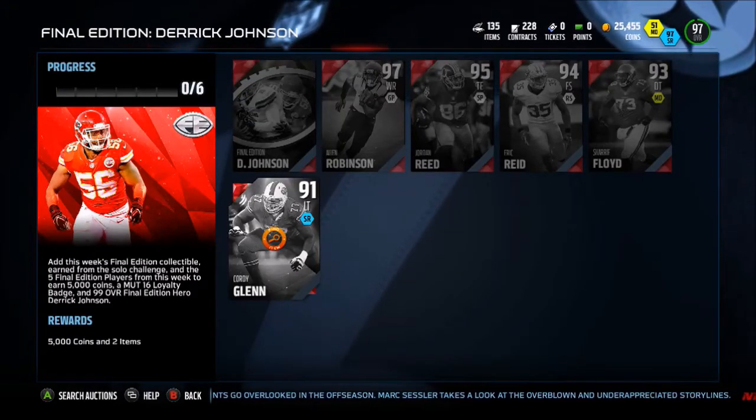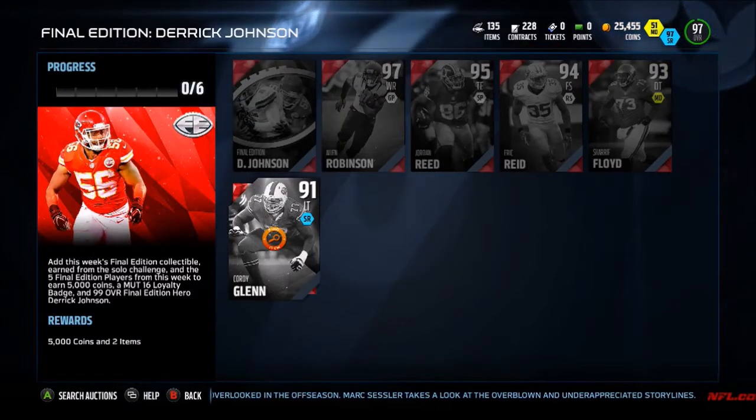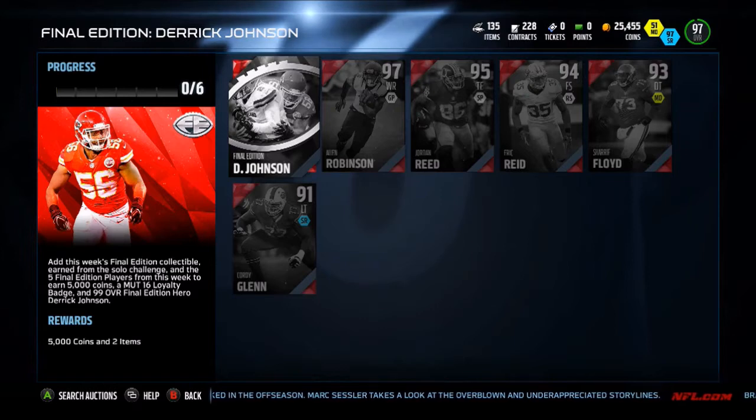Yo, what's going on guys? It is Xerx, welcome back to today with another video. Today we have Final Edition Derek Johnson as well as Allen Robinson, which has been long awaited.